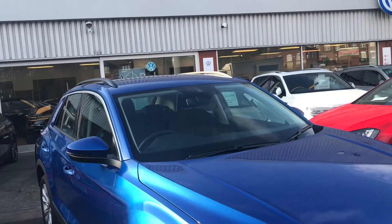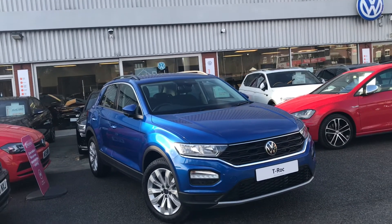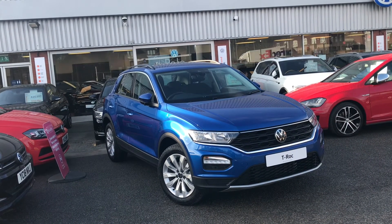Thanks for watching — this has been the stunning T-Roc. If you have any further questions or want to have a look at the car for yourself, please give us a call on 0161 413 5117 and we'll be more than happy to provide more information on this vehicle.